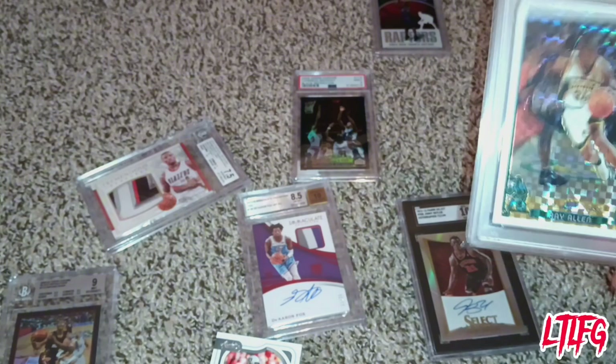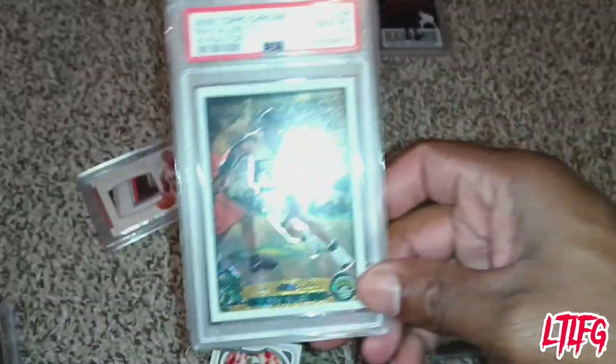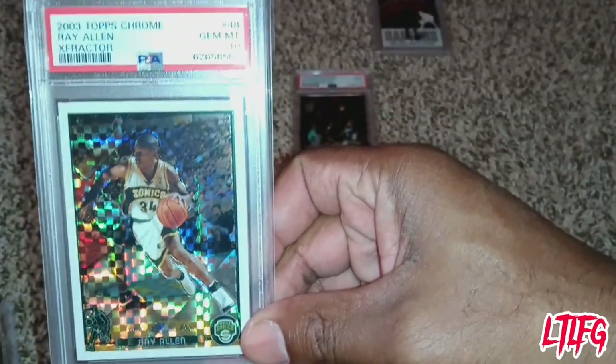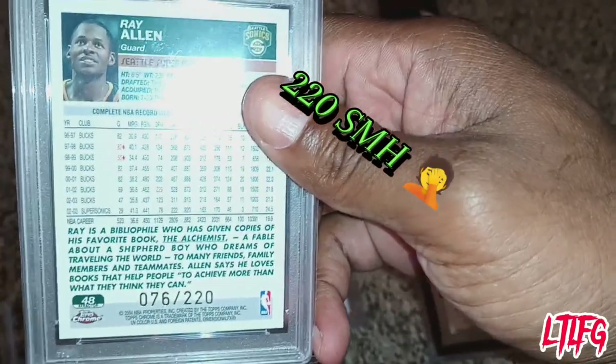Like I said, this black refractor goes from one to five hundred. I have another refractor — a Ray Allen card, an X-fractor. As the number gets lower and lower — this one goes one through 222 — only 222 of these cards were ever made. They get rarer and rarer, which makes the price go up.